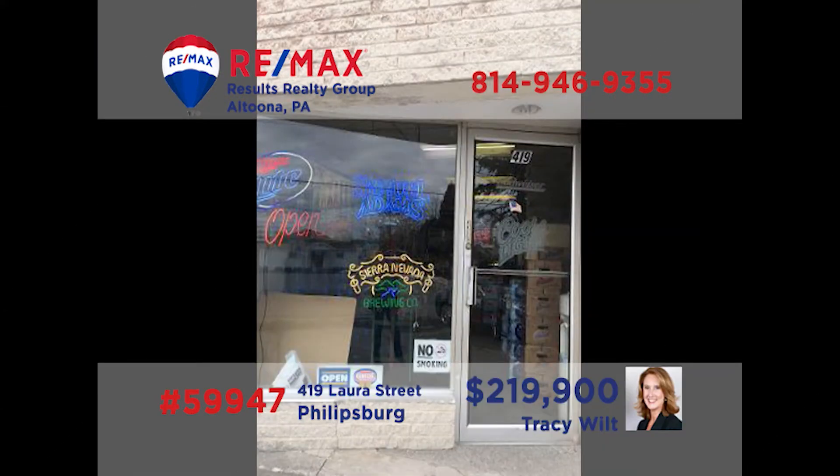Tracy Wiltz has a great opportunity for anyone who has dreamed of being in the adult beverage business. This turnkey opportunity in Phillipsburg's Laura Street includes the liquor license, building, and equipment. If it's always been your dream to own an establishment like this, here is your chance, and chances like this don't come around very often. Serious entrepreneurs should contact Tracy today to learn more about this great opportunity.